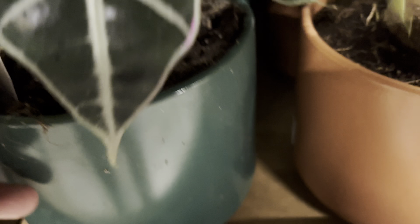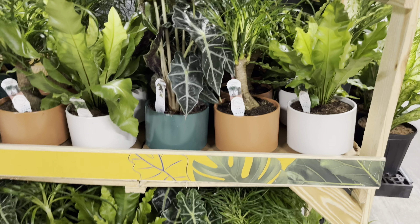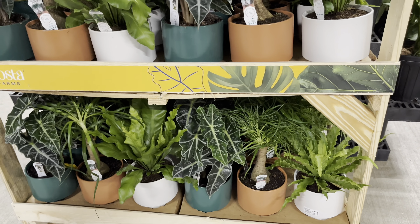They have alocasia bambino, bird's nest fern, ponytail palms. I love the color of these pots — I love the terracotta color.